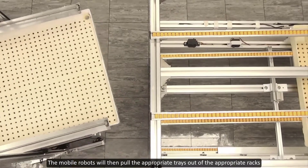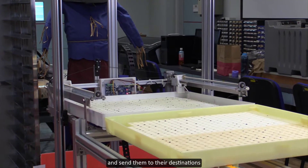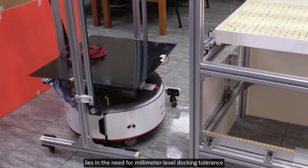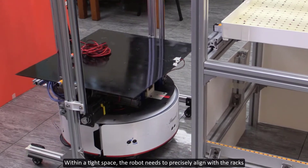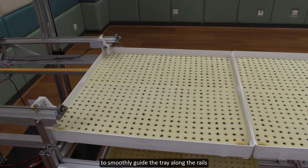The mobile robots will then pull the appropriate trays out of the appropriate racks and send them to their destinations. One key challenge of pushing and pulling trays lies in the millimeter-level docking tolerance. Within a tight space, the robot needs to precisely align with the racks to smoothly guide the tray along the rails.